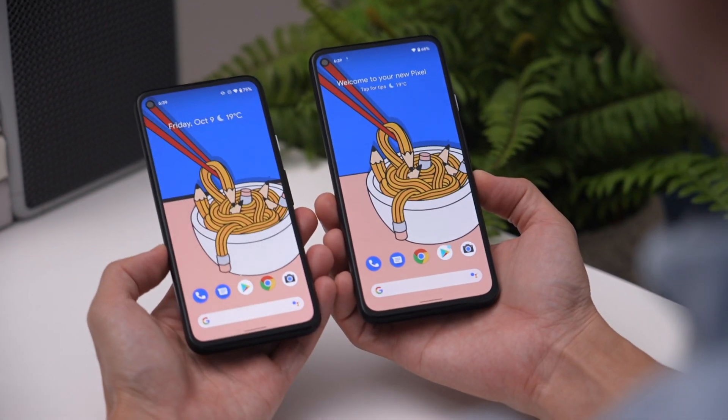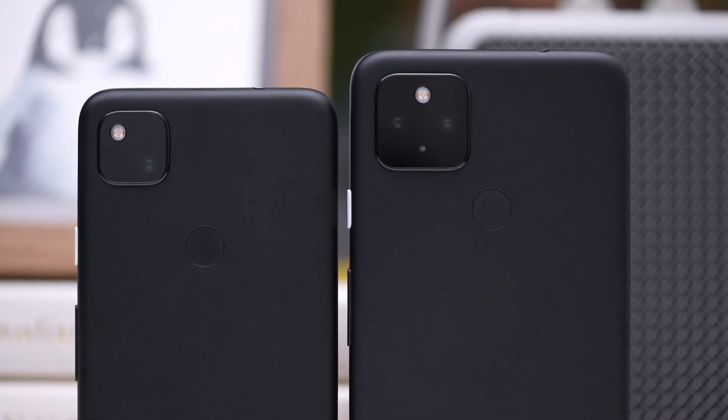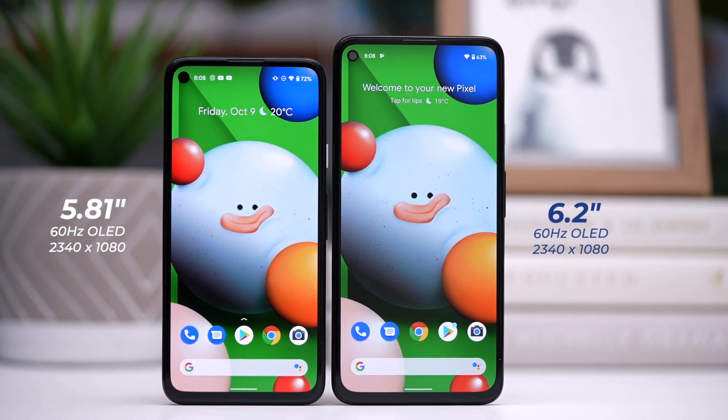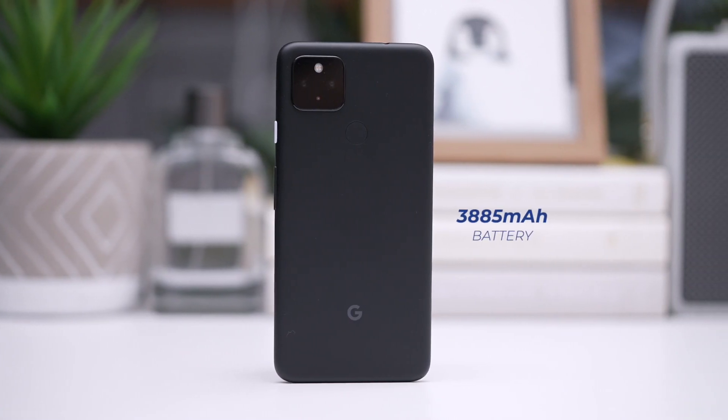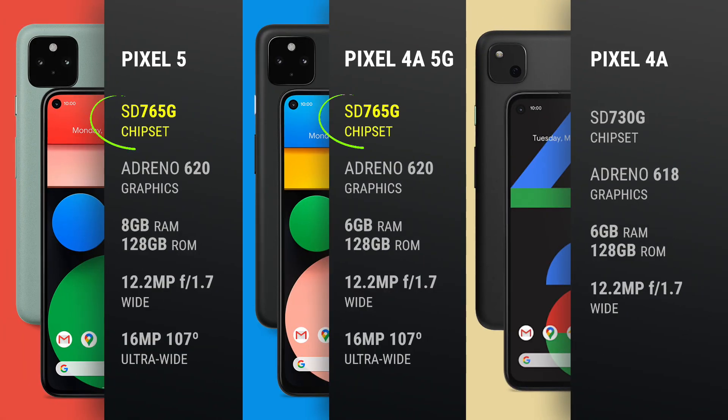There's a $150 price difference between the 4a and the 4a 5G. For that premium, you get support for 5G networks — not a big deal today, but it definitely future-proofs your device. It's got a bigger screen, but with the same OLED display, same resolution, and refresh rate. And because of its bigger size, a bigger battery. The last two differences, however, are where the Pixel 4a 5G starts to look more like the Pixel 5: they run the same premium mid-range Snapdragon 765G processor, a bit of a speed bump over the Pixel 4a, and both have a second camera — an ultra-wide-angle lens.